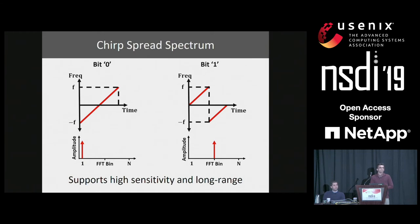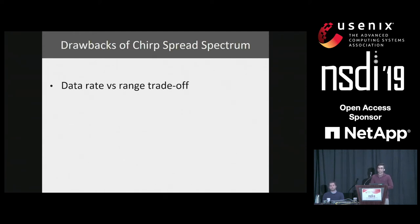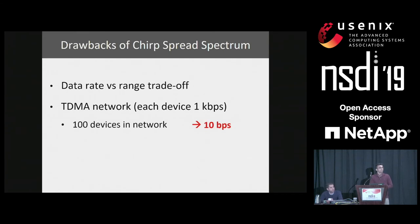The nice thing about this modulation is that people have shown it works down to minus 149 dBm, meaning you can decode signals when they are really weak and enable long-range communication. The drawback, however, is that we're losing data rate to achieve long-range communication. For example, to get a range of hundreds of meters, your data rate could be as low as one kilobit per second. This is a problem because if we use time division multiplexing to support hundreds of these devices, your data rate could be as low as 10 bits per second, and even worse with a thousand devices. This shows that TDMA does not scale well with the number of devices at these long ranges.